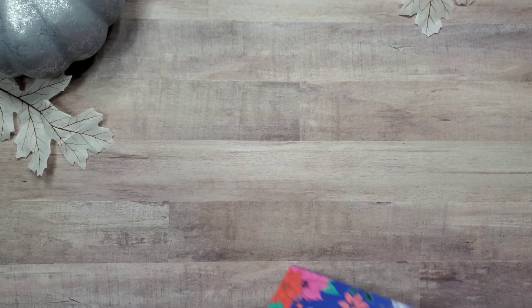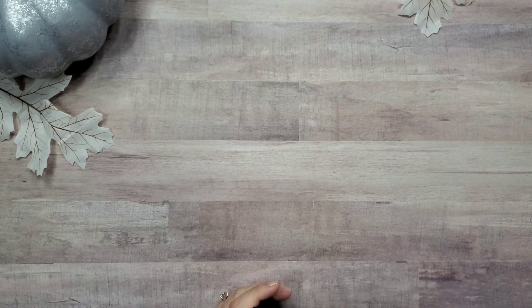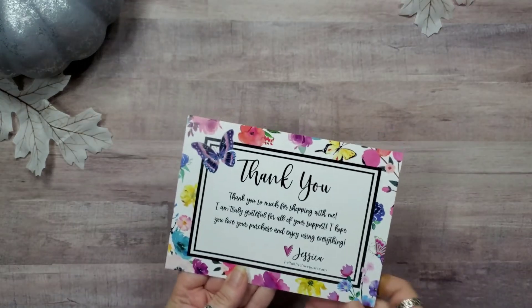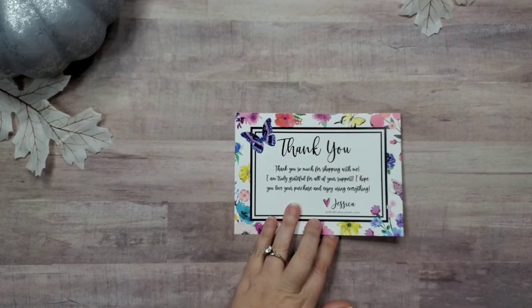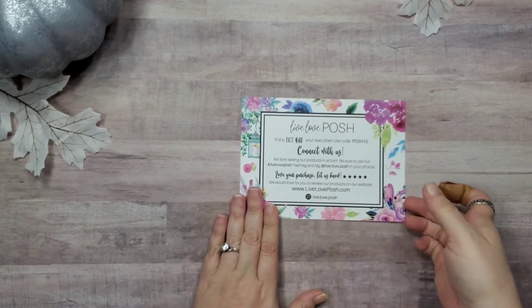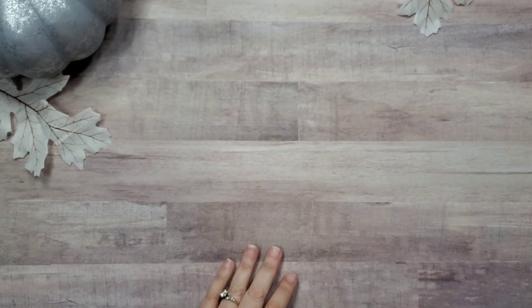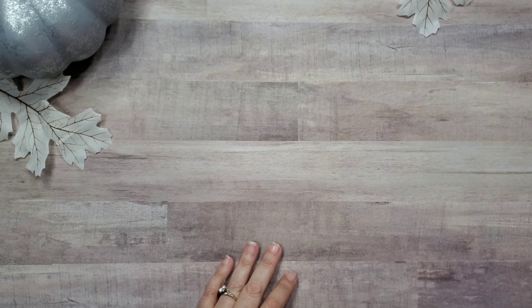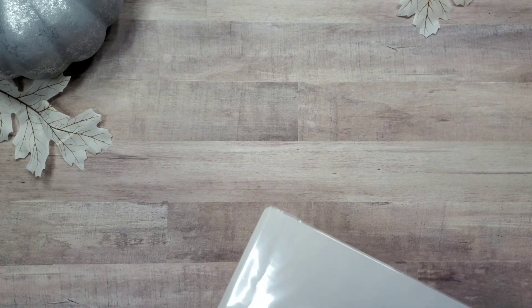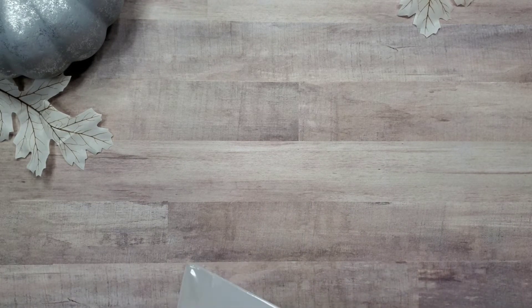She always sends these really cute cards too, just thanking you for ordering, and she gives you a discount code on the back as well. People who have affiliate links have discount codes — I don't. I will link her site so you can find the book.